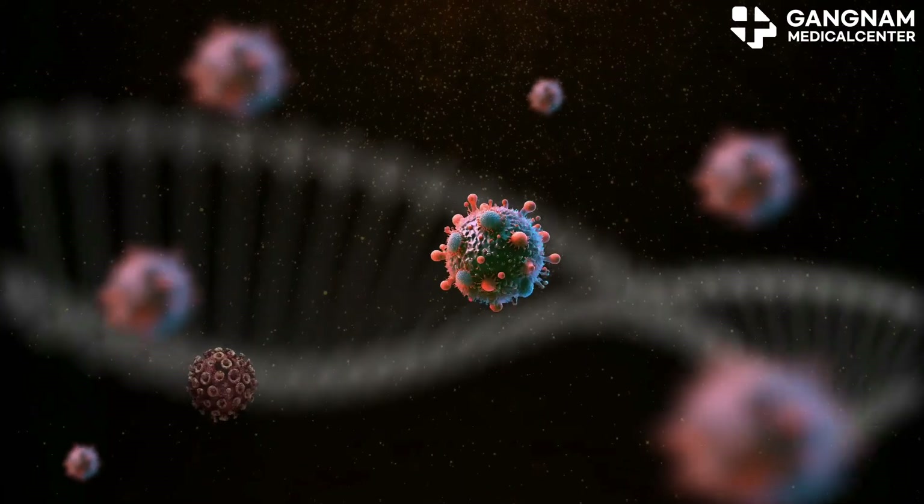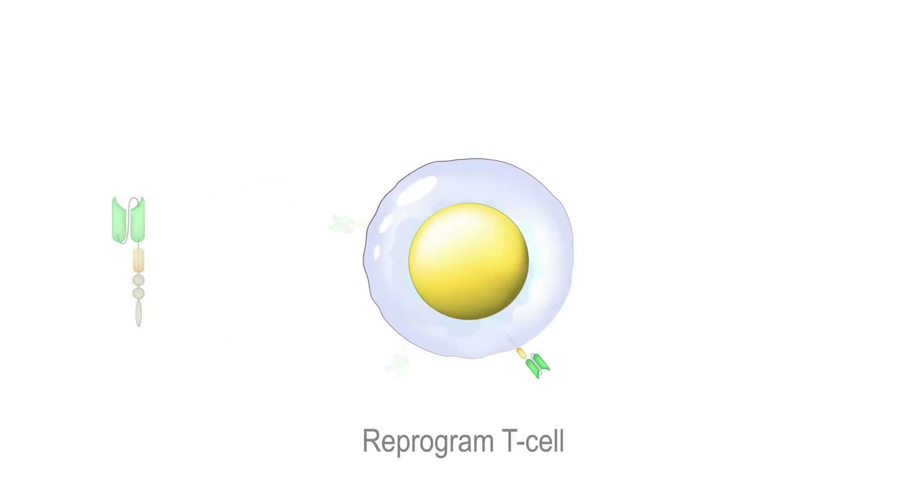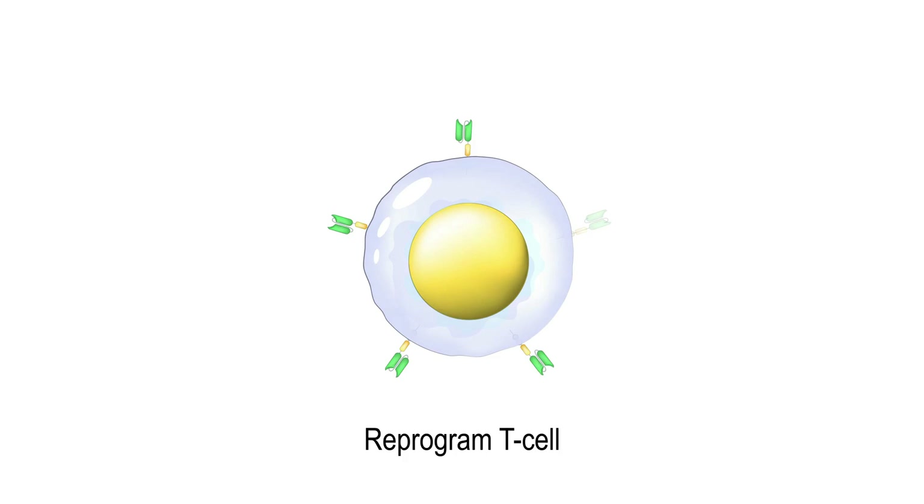CRISPR also shines in immune cell modification. By engineering CAR-T cells with CRISPR, these cells can better recognize and attack cancer cells with p53 mutations. This targeted approach could inhibit cancer progression more effectively.